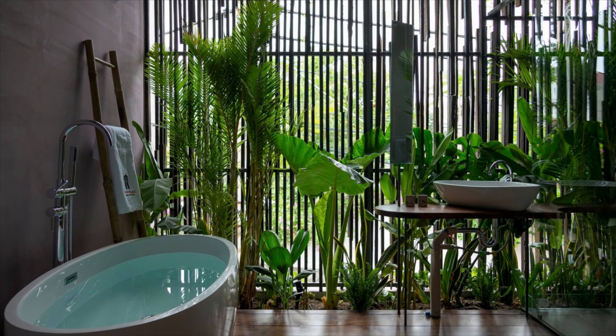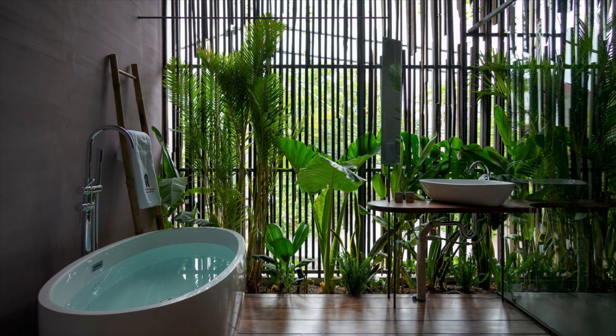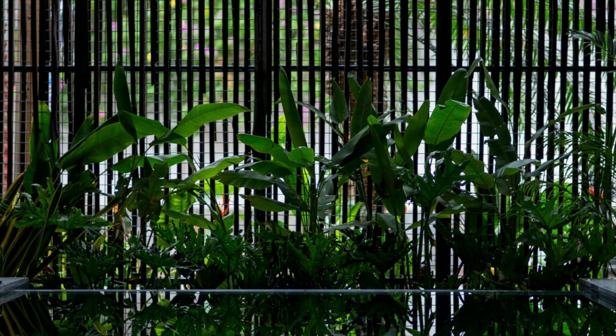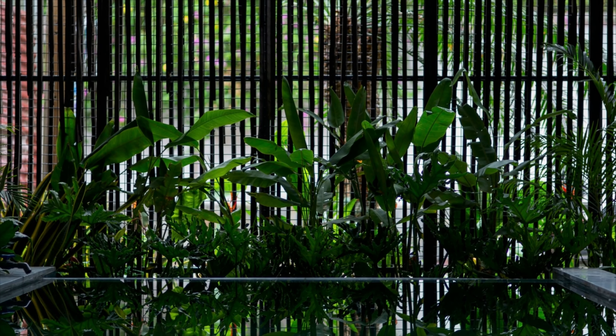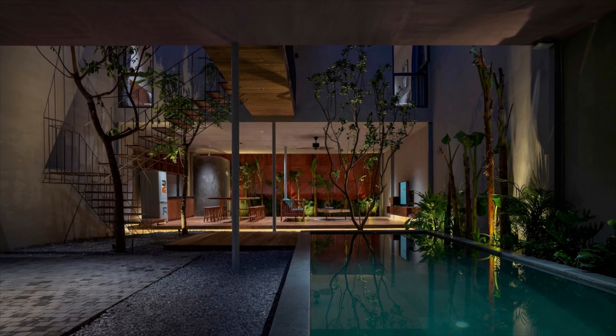The building consists of two floors using a steel structure finished with locally sourced friendly materials. The first floor is an open space area with a garage and swimming pool in front, and a living room and kitchen at the back to create privacy away from the noisy side.